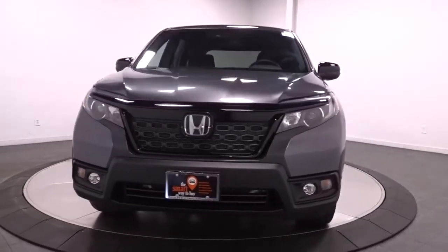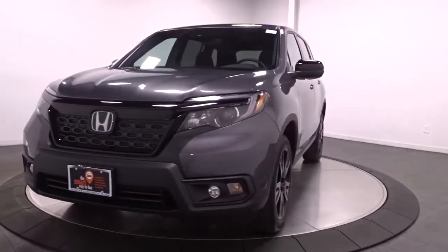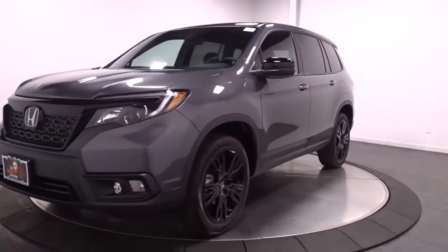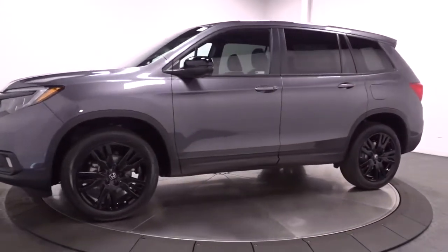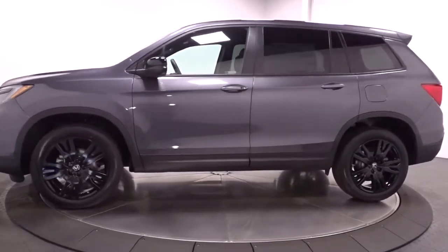Your next car could be the 2021 Honda Passport. Presenting the Honda Passport, the mid-sized crossover with all the features you need to make your outdoor adventures fun and comfortable.